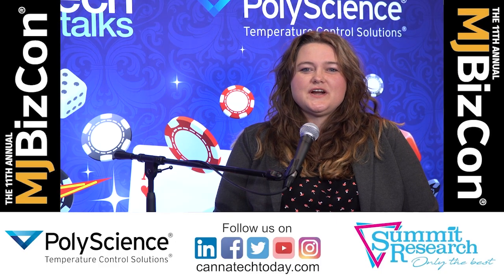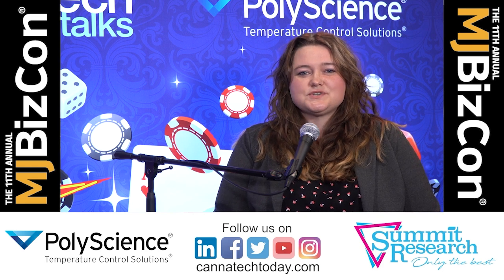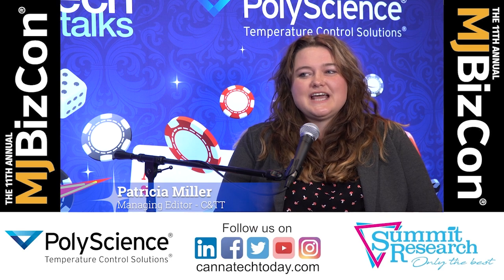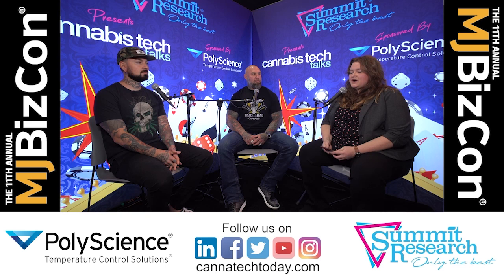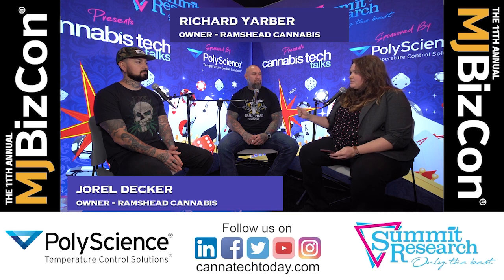Hey everybody, thanks for joining us for another episode of Cannabis Tech Talks brought to you by PolyScience and Summit Research. This is Patricia Miller, Managing Editor with Cannabis and Tech Today. I'm sitting down with two super awesome dudes — the co-founders of Rams Head Cannabis, an Oklahoma-based grow: Jarell Decker and Richard Yarber, co-founders.